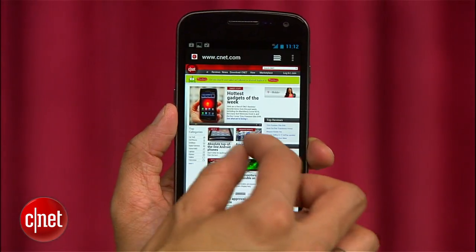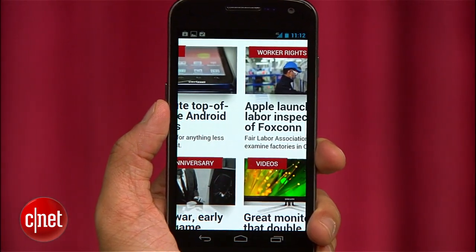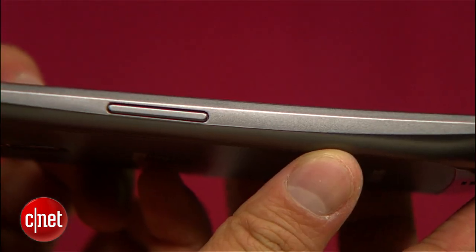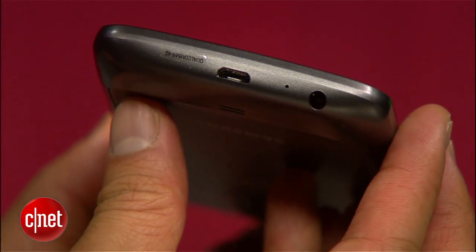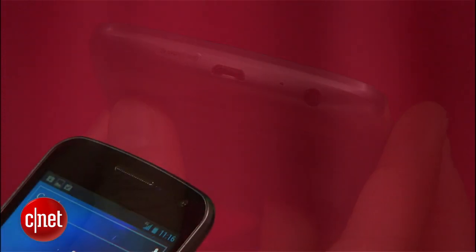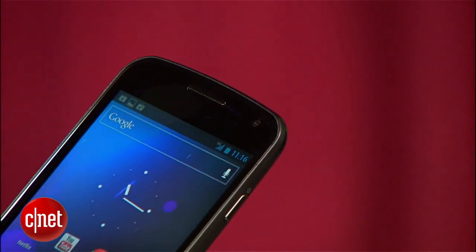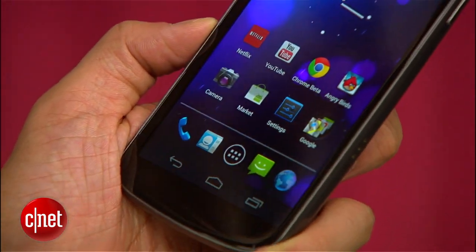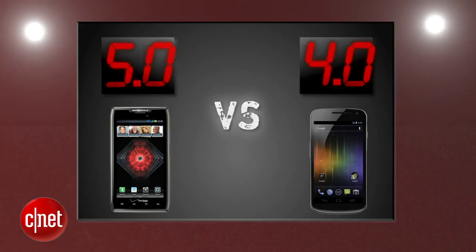The Galaxy Nexus brings a sharper screen that really can't be beat, and 32 gigs of internal storage is a hefty amount, but there's no expansion options. You'll need a dock for HDMI out, and one of its killer features, NFC, works for beaming contacts and info to limited phones, but its Google Wallet feature has been crippled by Verizon. The Razor Max swings back with a perfect 5 and the Galaxy Nexus gets a 4.